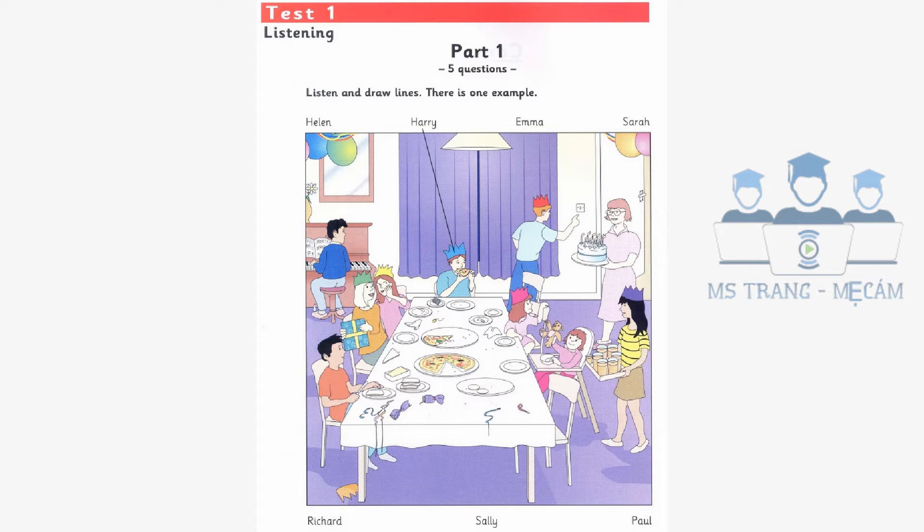Have you met Emma? Is she the woman who's bringing the birthday cake in? No, not her. I mean the girl. She's wearing a T-shirt with stripes. Oh, yes. I see her. She's carrying some glasses to the table.